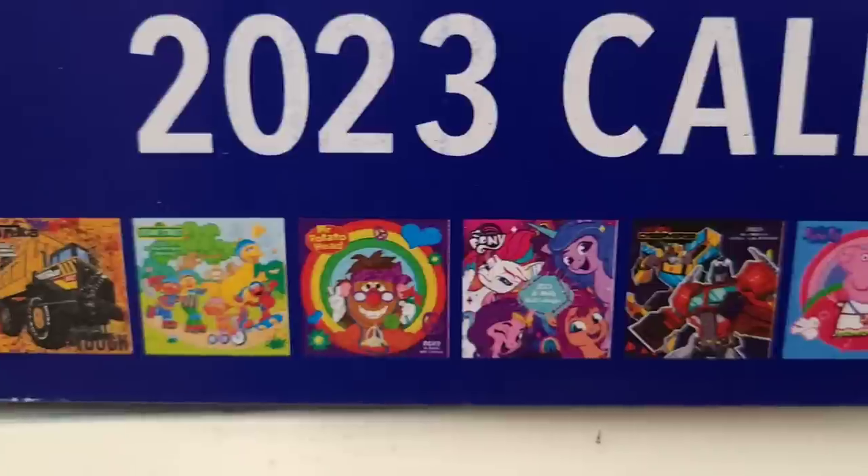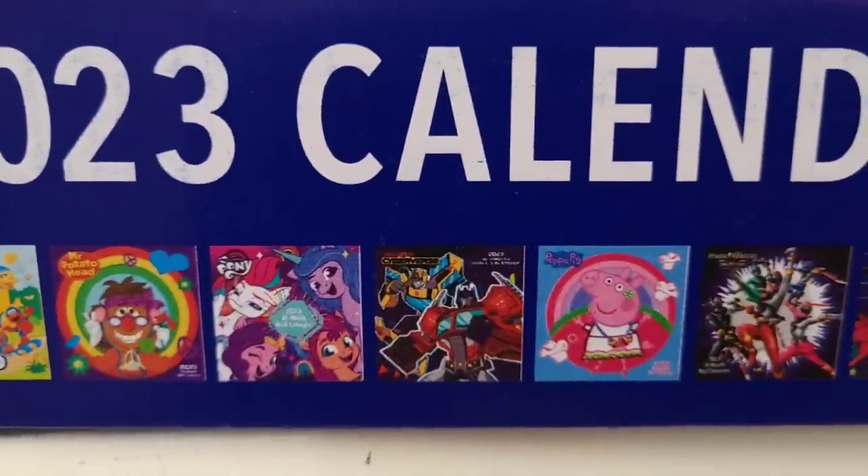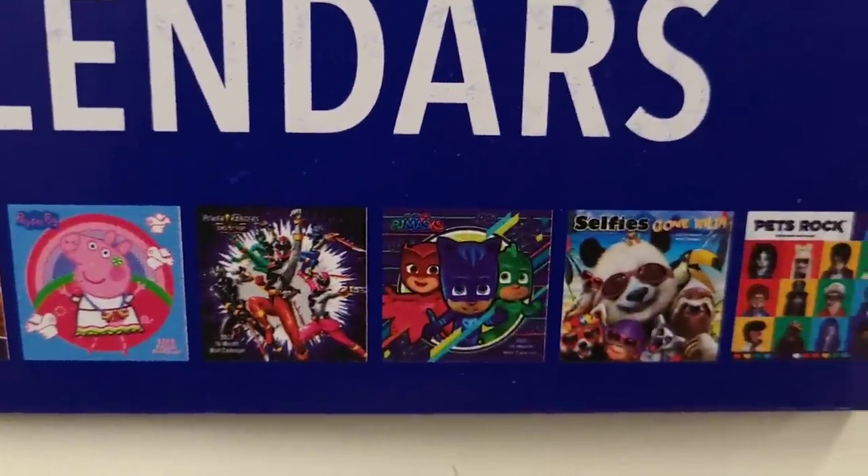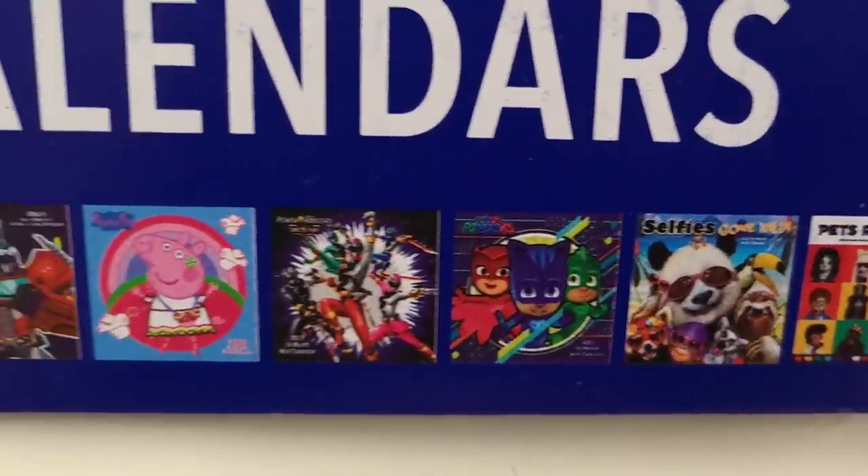And Mr. Potato Head here — I'm gonna get Sunshine one of these. Oh, they've got PJ Masks! Look, y'all — oh, those are cool! All right, so they have those.